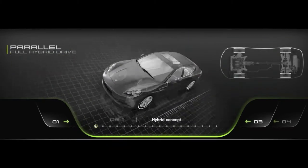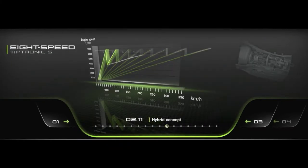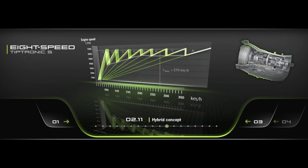Product characteristics and the new hybrid concept had to be explained and illustrated with striking yet sophisticated visuals.